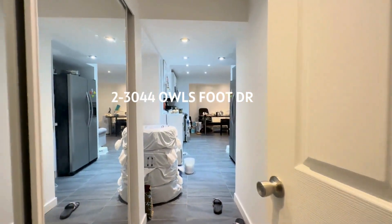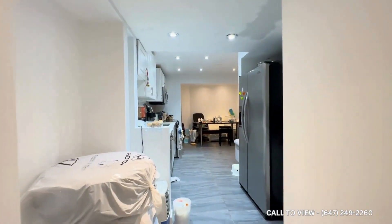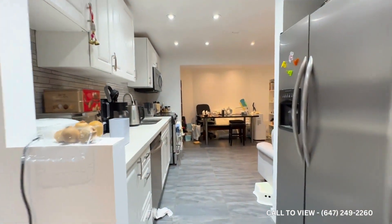Hello and welcome to 3044 Hours Foot Drive here in Mississauga, Ontario. This is a beautiful newly renovated one bedroom plus den unit.